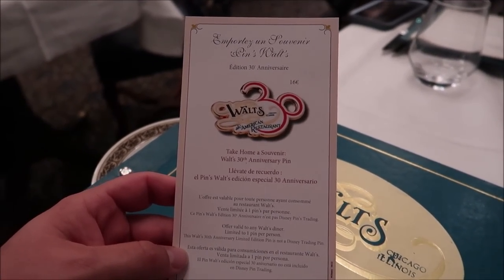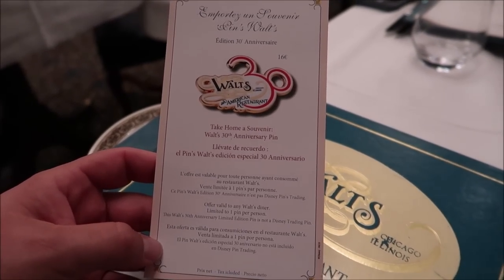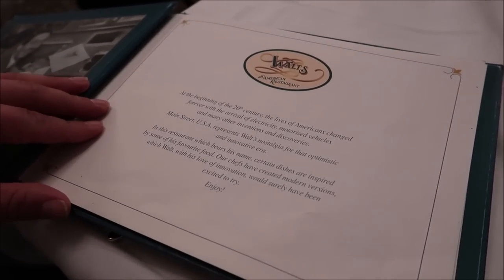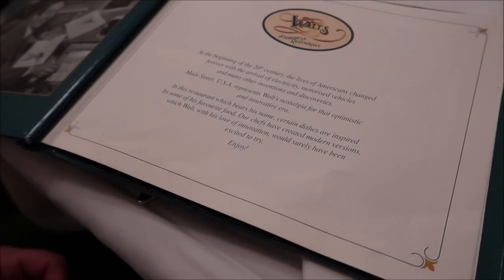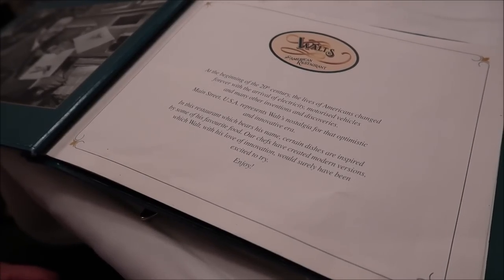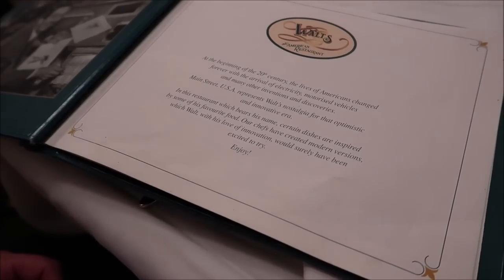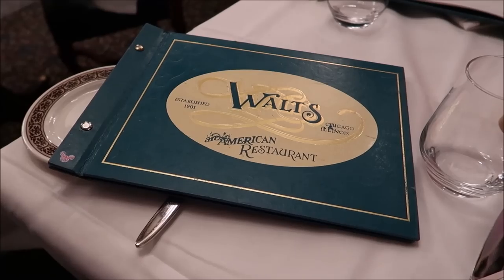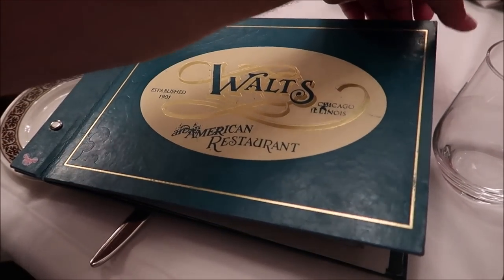You can actually purchase a 30th anniversary Walt's American Restaurant pen, which I am definitely taking home. In this restaurant, which bears Walt's name, certain dishes are inspired by some of his favorite foods. Fun fact: I actually ate at Walt Disney's favorite restaurant in Burbank, California — the Tam O'Shanter — and sat at his favorite table. Walt usually liked beans out of a can, bread and meat sandwiches — he was a very picky eater with that Midwest appetite.